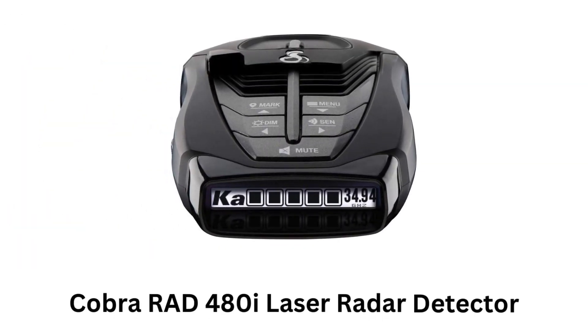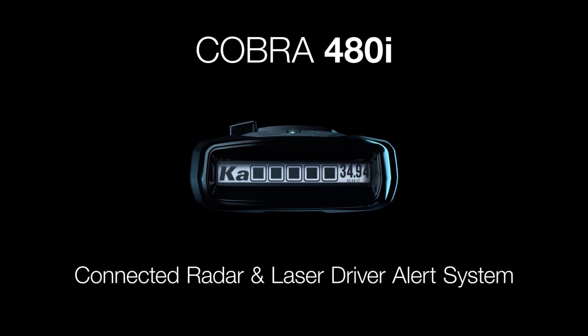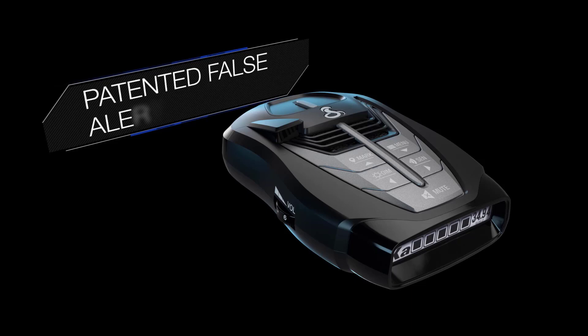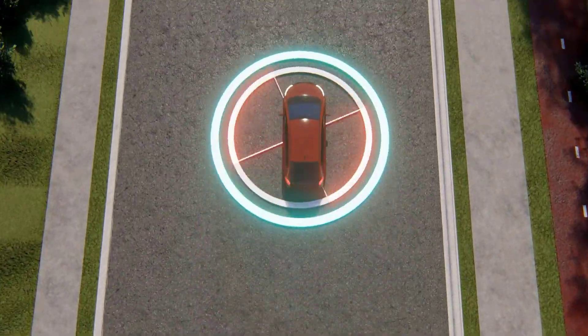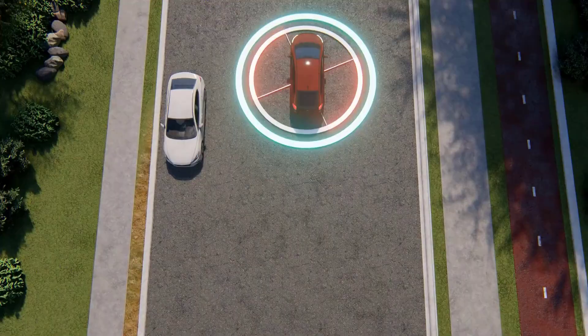Number 1: Cobra RAD-480i Laser Radar Detector. It is a connected radar and laser driver alert system which delivers improved accuracy while offering intelligent detection. It ensures patented false alerts filtering as it delivers real-time alerts. It offers long-range detection, allowing you to detect radar and laser signals from a significant distance.